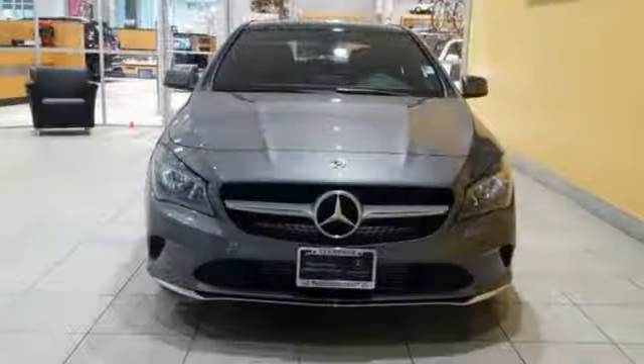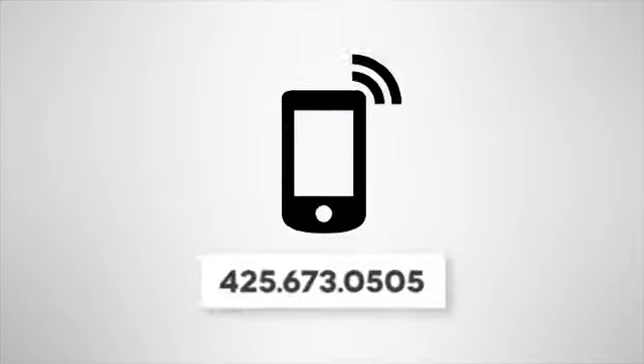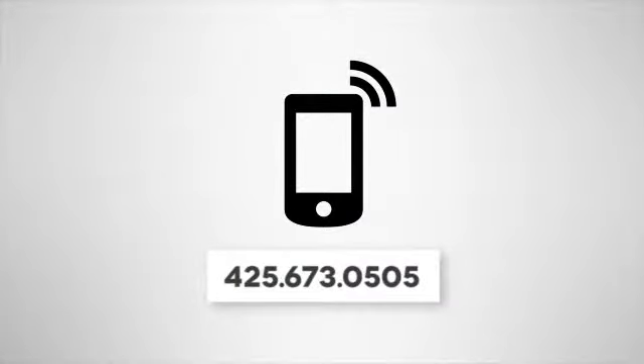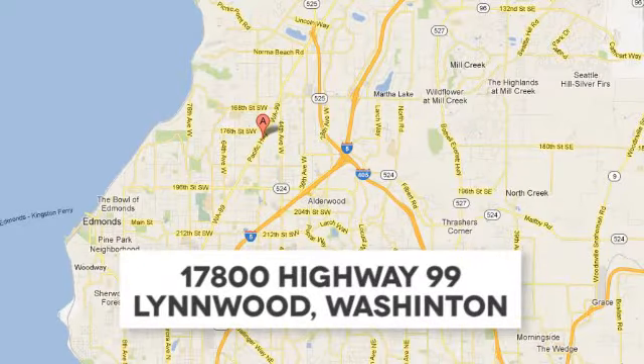Irresistible style, irresistible price. Bring this CLA home today. Call us at 425-673-0505, online at mblynwood.com, or stop in and visit at 17800 Highway 99.